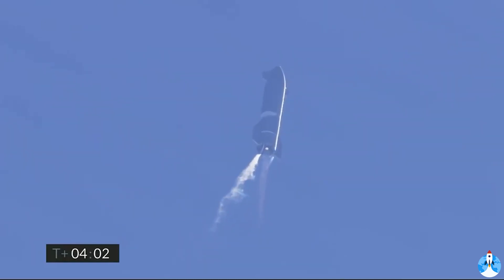T plus 4 minutes, vehicle is at 10 kilometers. It is at apogee. We're continuing to throttle down engine number one to hold altitude, preparing for handover on the propellant tank.